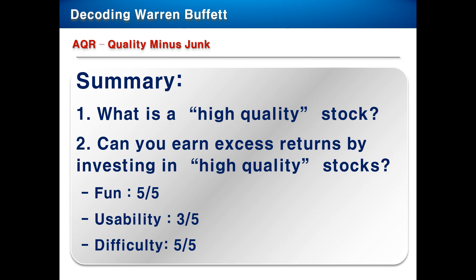Let's jump into the research paper. It is called Quality Minus Junk. Junk actually means low quality stocks. The summary of Quality Minus Junk is: first, they define what a high quality stock actually means. The second one is, the paper discusses whether you can earn excess returns by investing in high quality stocks. I'm a weird guy, so I really enjoy reading 60-page research papers. I admit it, I'm weird. But it was great fun for me.